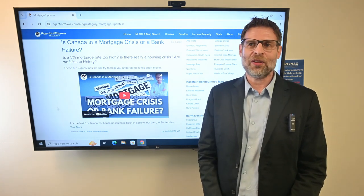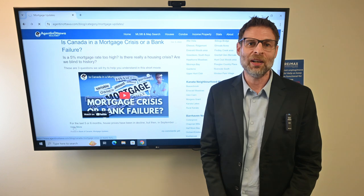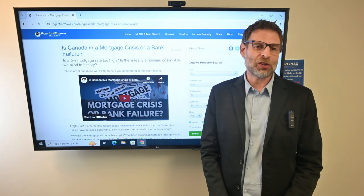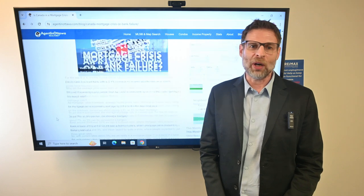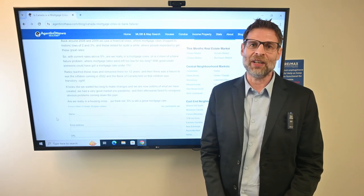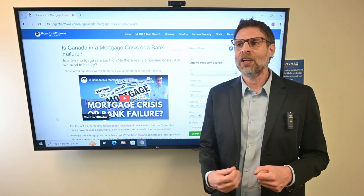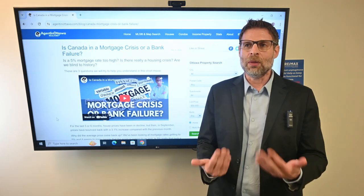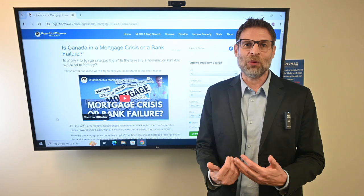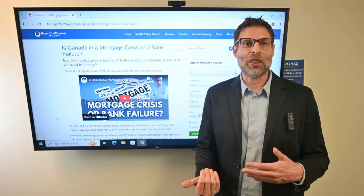As things have changed, a lot more people have become self-employed. When you're self-employed, you typically earn a certain amount of dollars but then write off expenses against your income and declare less so that you pay less tax. What ends up happening a lot of times is the bank is looking strictly at what you declared, but it's not enough to qualify for a mortgage with them.